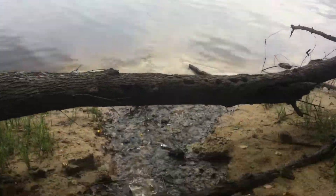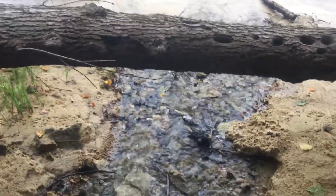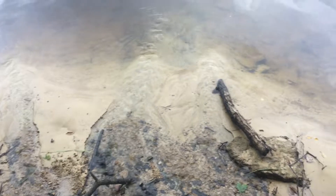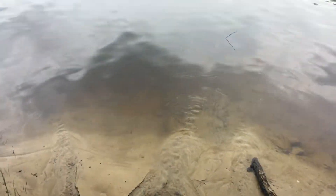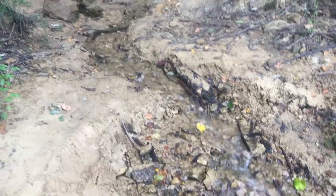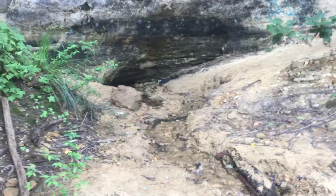The spring run enters the river, creating a little sand delta there. It leaves a deposit.